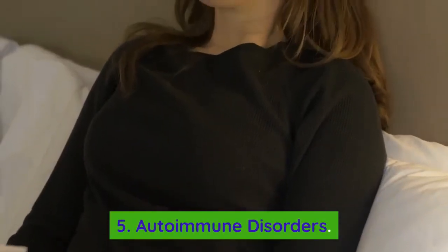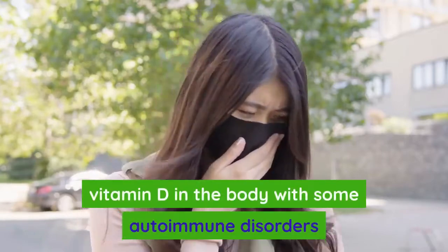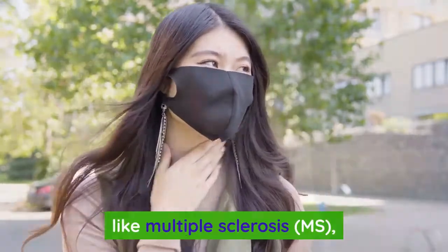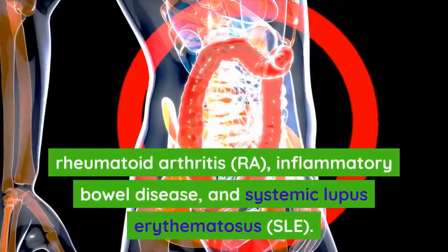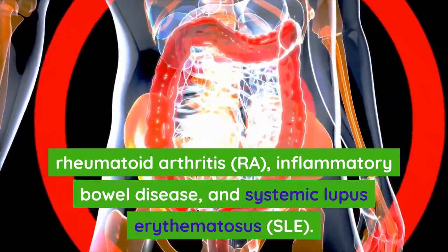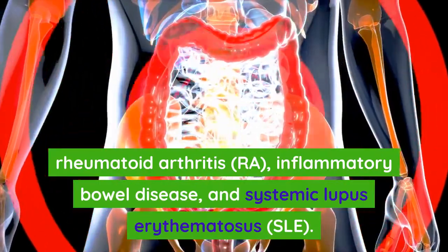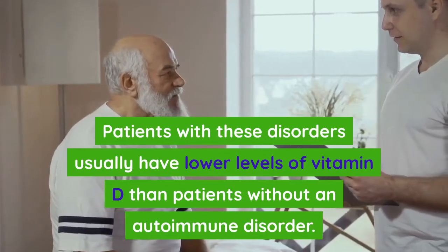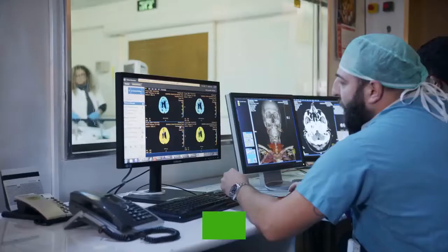Number five: autoimmune disorders. There is increasing evidence linking low levels of vitamin D in the body with some autoimmune disorders, like multiple sclerosis (MS), rheumatoid arthritis, inflammatory bowel disease, and systemic lupus erythematosus (SLE). Patients with these disorders usually have lower levels of vitamin D than patients without an autoimmune disorder.